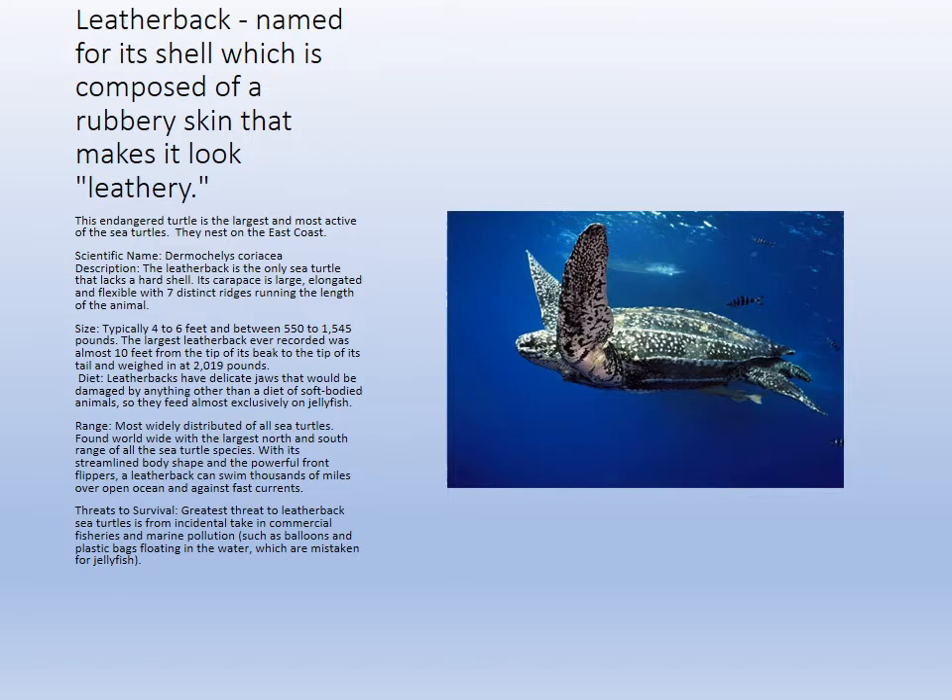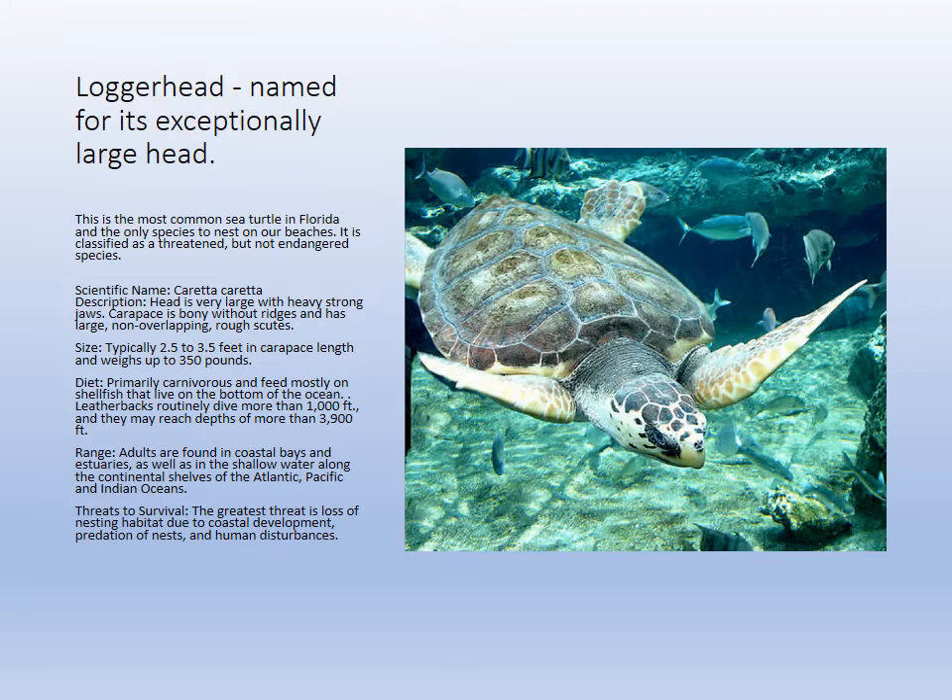The leatherback is the big deep diver, eating jellyfish, with its flexible shell. They are most impacted by plastic pollution because bags look like jellyfish — turtles eat the bags, which bind them and cause death from blockages. The loggerhead has an exceptionally large head because it crunches on shells and carapaces of lobsters and crabs, with big hard keratin on the beak.